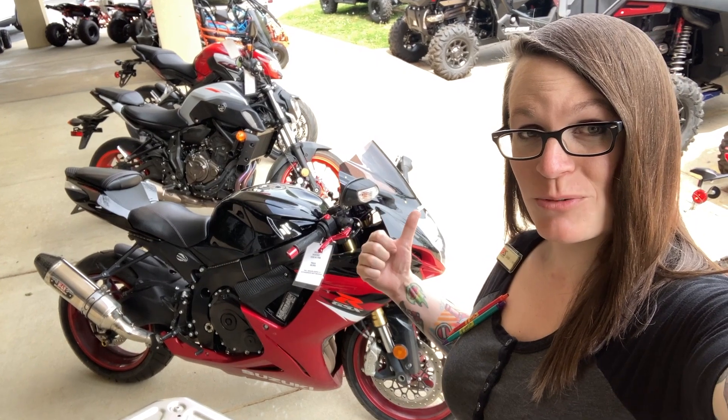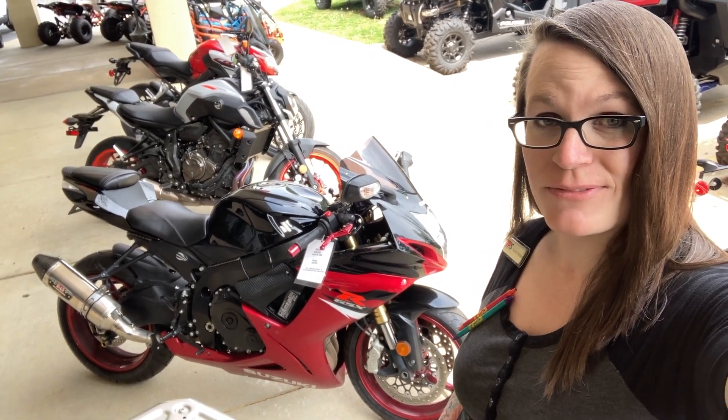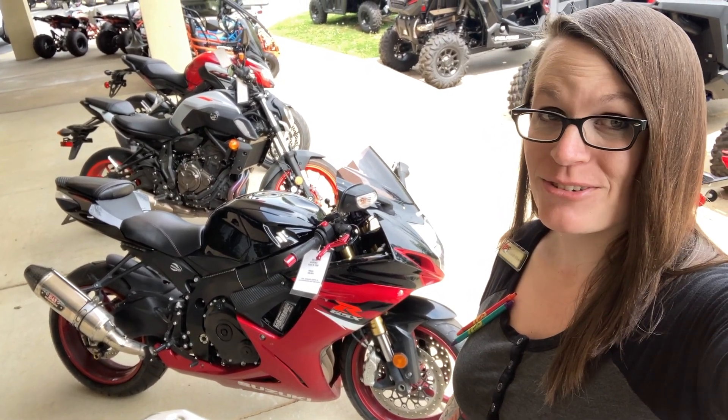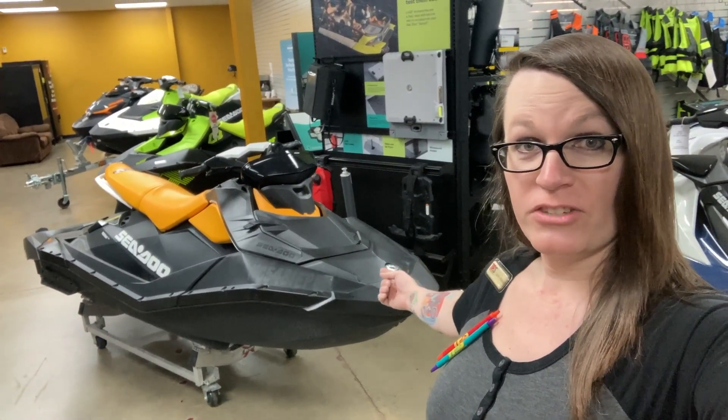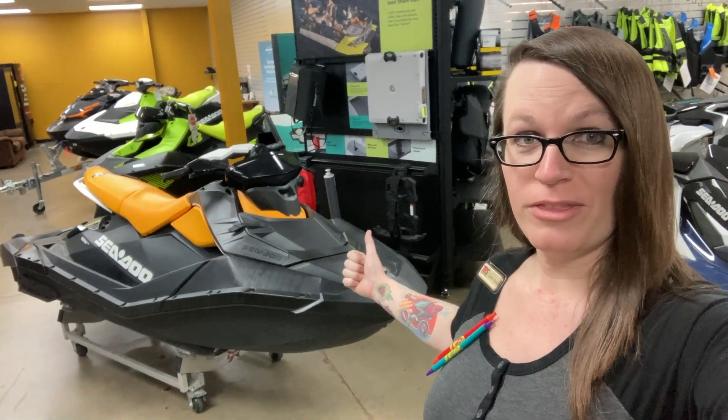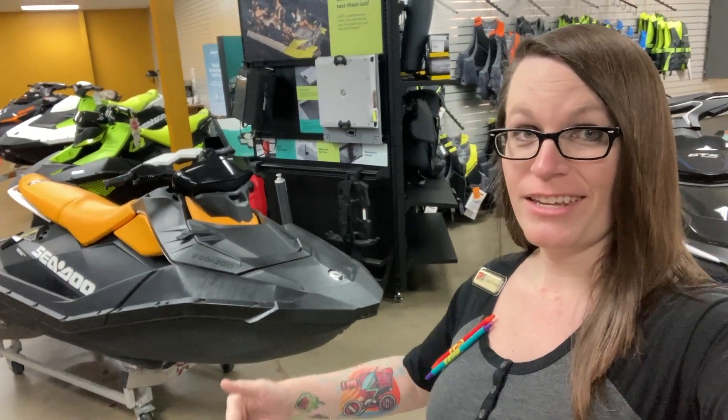If you've got a need for speed, how about the 2018 Gixxer 750 with the Yoshi Python and Ninja windscreen? That thing is fresh. If the street's not your thing, that's cool — how about this Sea-Doo Spark 3-seater with the boombox on the front? Just in today.